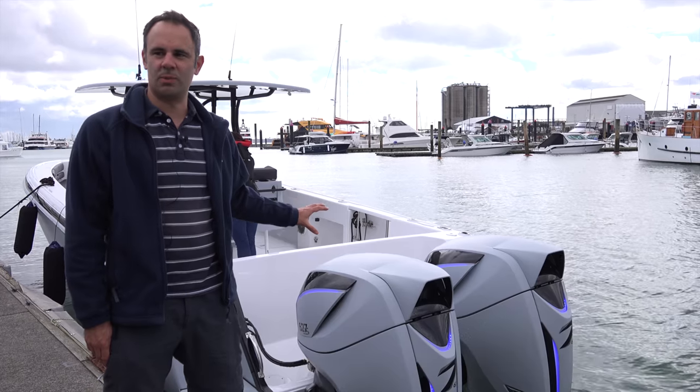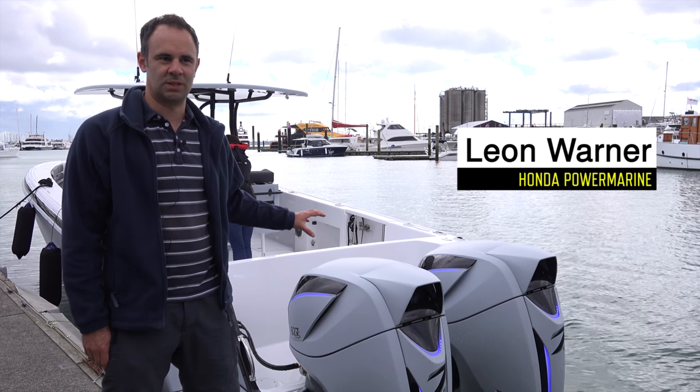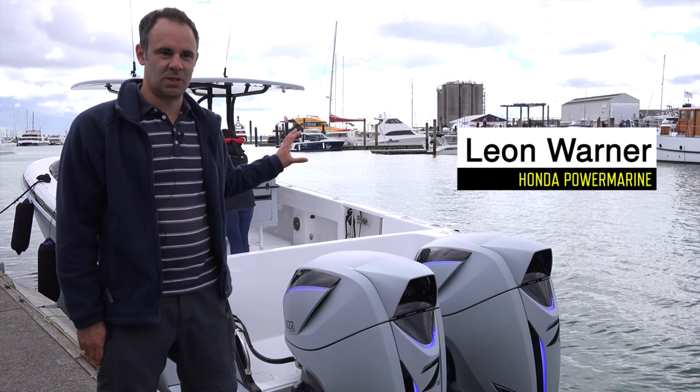These are the largest outboards in the world — 627 horsepower each — so that's 1054 horsepower just on this boat alone.